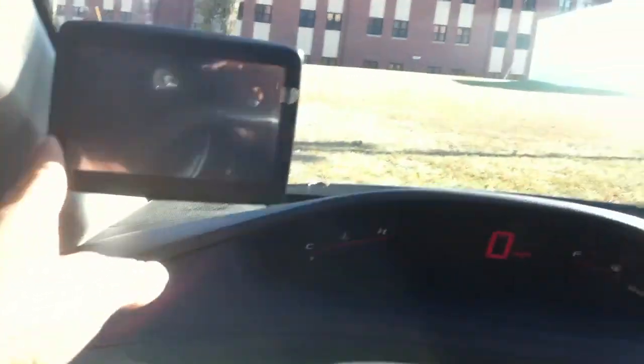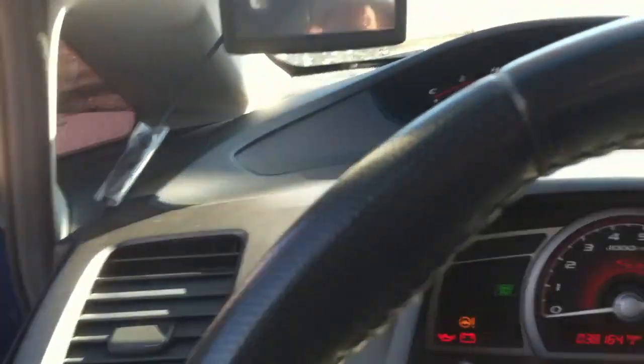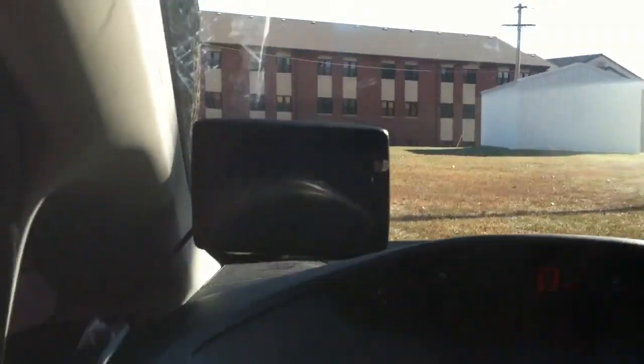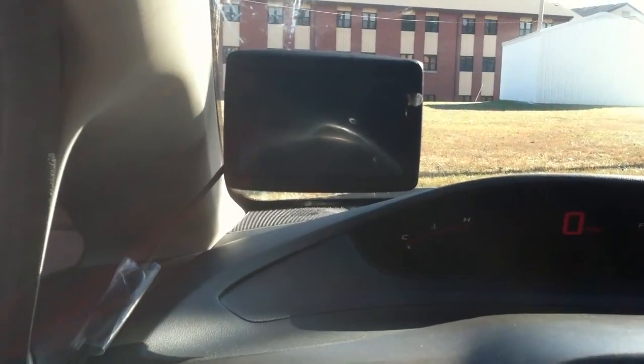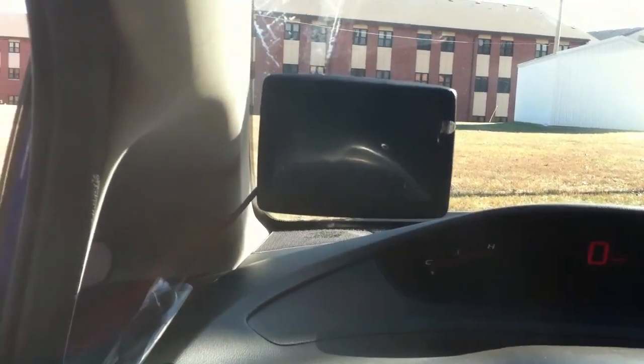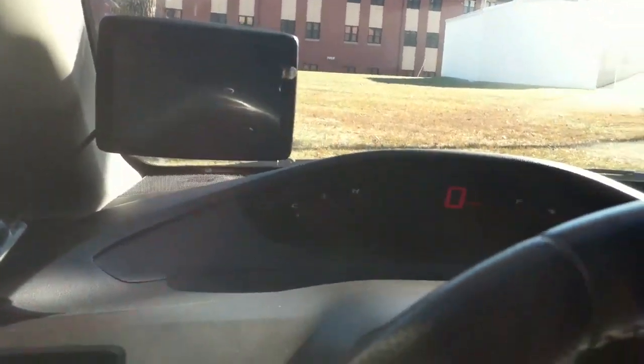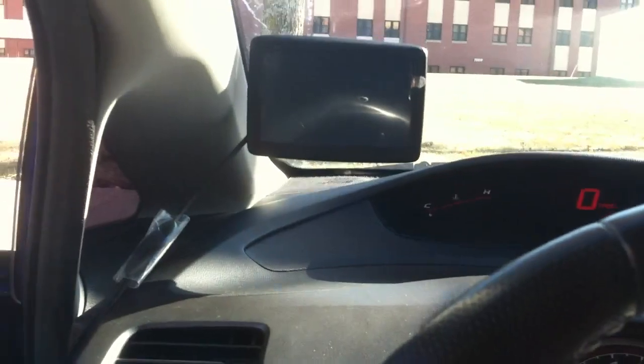The other new addition is I got my TomTom. I just bought it from Best Buy a couple days ago. I might do a review on it, but it's actually pretty cool. It has lifetime maps, so whenever a road changes or something's being built, it automatically updates it through the satellites and relays it to the GPS. So that's pretty sweet. Here are the mats — they have SI on each mat. There are the seats. Look at the SI logos on each seat.